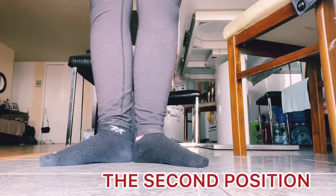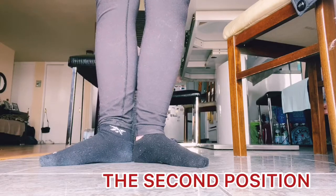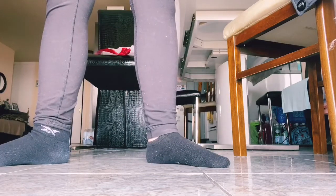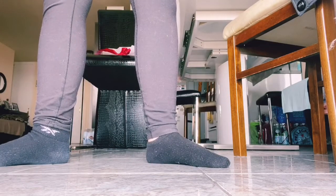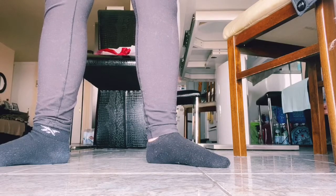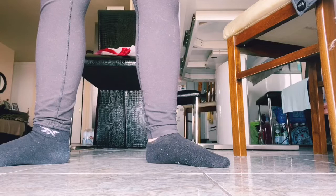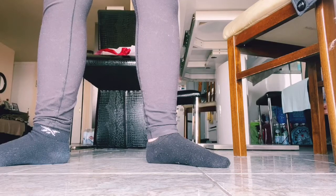The next position is the second position. You're just going to take your right foot and slide it over, and make sure your feet are two inches apart. It is just like the first position except your feet are apart. I'm going to give you a second to do it. Good job — you're doing it!